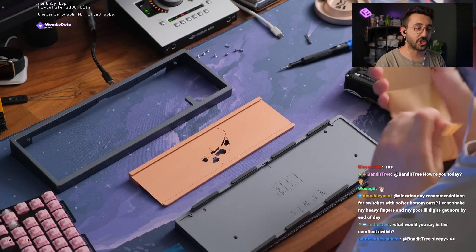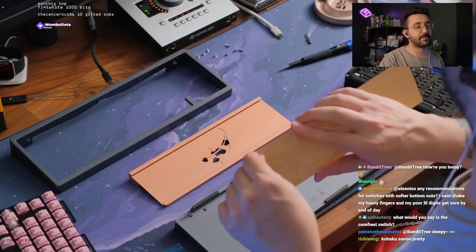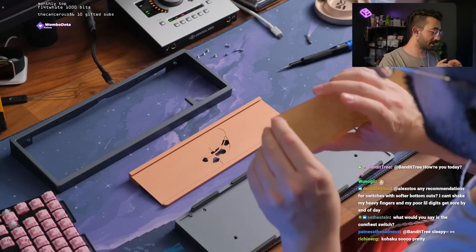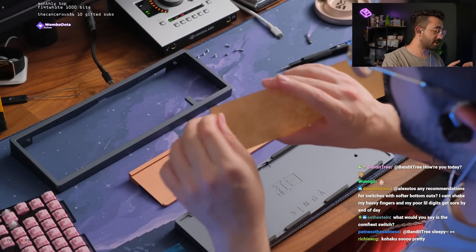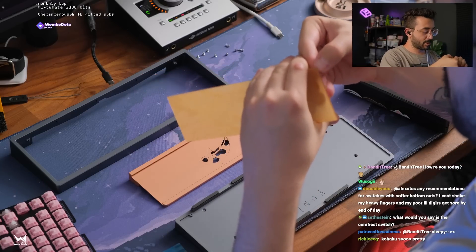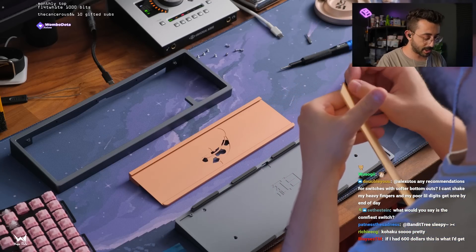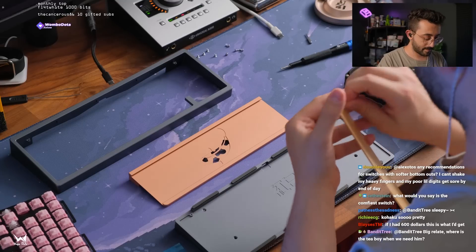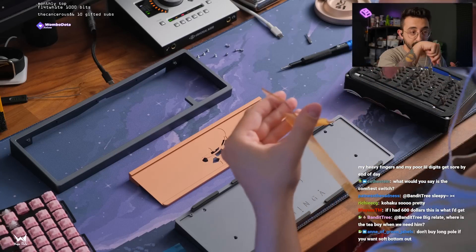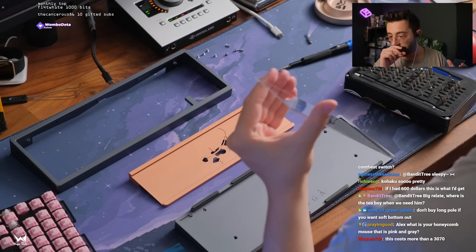Any recommendations for switches with softer bottom outs? I would say — you're probably sick of me saying this — roses. Roses have a pretty soft bottom out. Other than that, silent switches have a soft bottom out because of the gasket in some of them. Roses aren't super heavy feeling either. Or maybe try a different spring — maybe a progressive spring would work really well. And yeah, don't buy long pole switches — that's definitely not the way to go there.